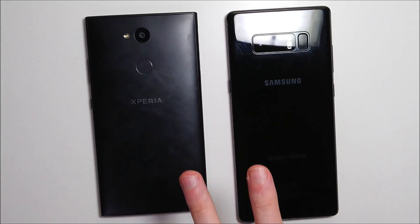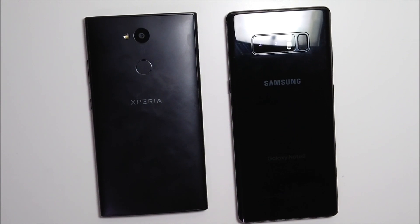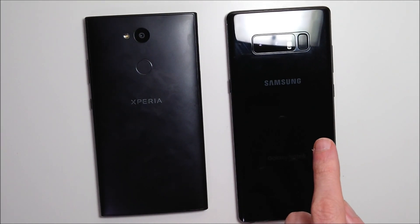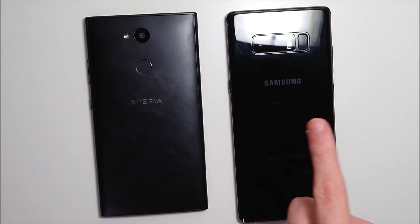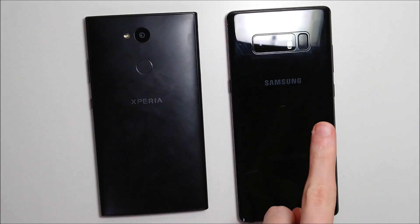So which of these two phones is better? Obviously the Samsung Galaxy Note 8, and the Galaxy Note 8 is also one of my favorite phones of 2017. But is it worth spending four times as much money to get the Galaxy Note 8 over the Sony Xperia L2? That's really up to you, but personally just in terms of value, I think the Sony is a better buy than the Samsung.